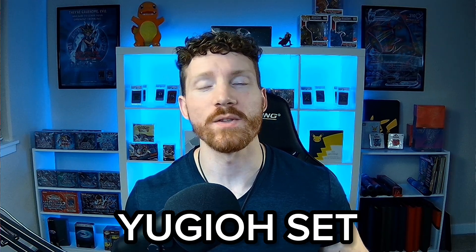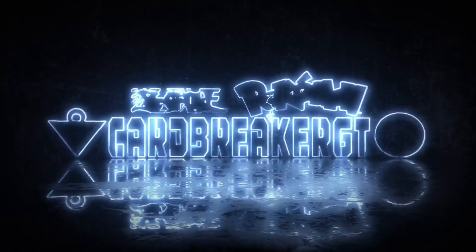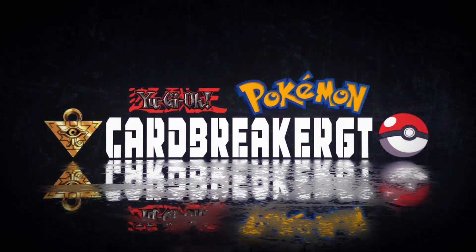Today we're opening the newest Yu-Gi-Oh set, Cyberstorm Access. What's up Breaker Army, I'm Cardbreaker. Welcome back to another epic video. The latest Yu-Gi-Oh set, Cyberstorm Access, is finally here to help continue the celebrations for the 25th anniversary of Yu-Gi-Oh, and I cannot wait to see what we're going to pull today.